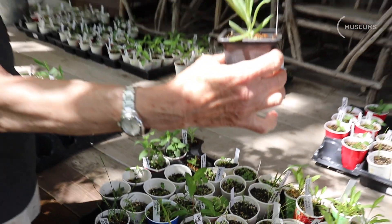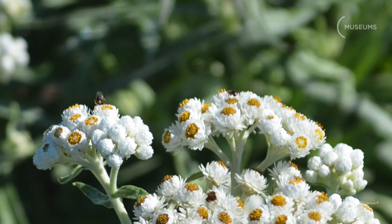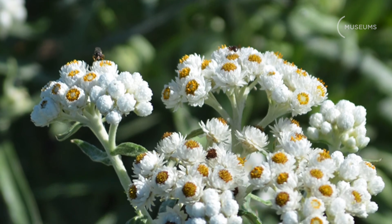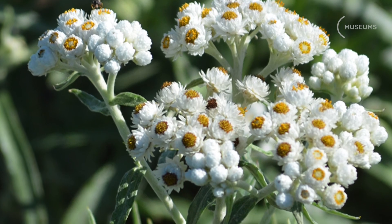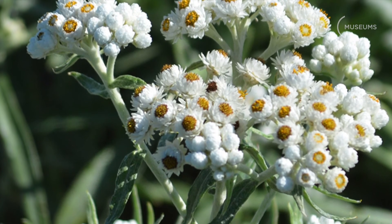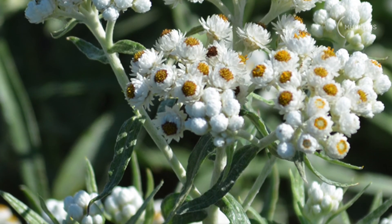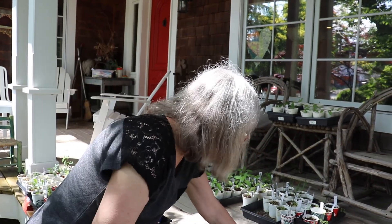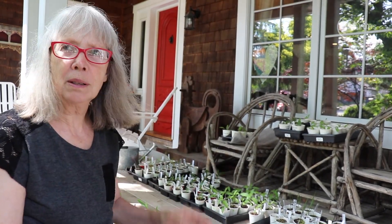Pearly everlasting — actually my favorite plants. They look kind of insignificant, but they have silver fuzzy leaves, very fleshy and thick, and tiny little white button-like flowers that would be covered by bees and butterflies. They have a very long extended blooming period. These are drought warriors — totally unfazed by salt and drought, poor sandy soil, rocks and gravel. You have pearly everlasting, heaven.